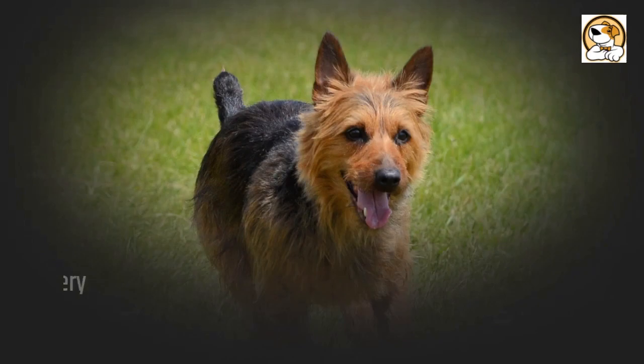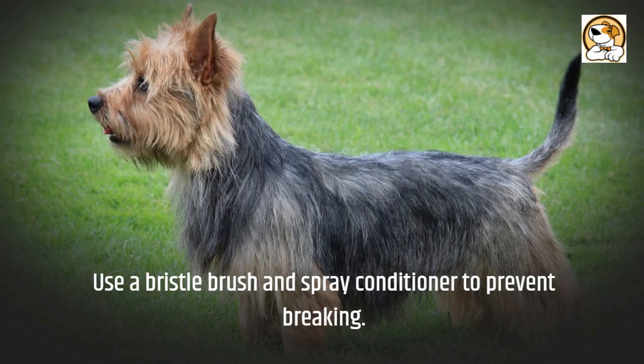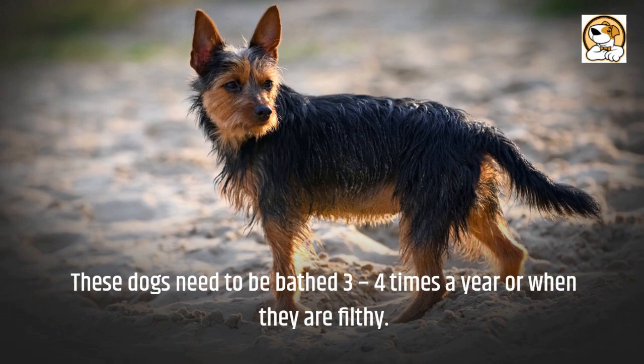Shedding and grooming: due to their hypoallergenic nature, Aussies rarely ever shed. Twice a week, comb your dog's coat, or tangling can be a problem. Use a bristle brush and spray conditioner to prevent breakage. These dogs need to be bathed three to four times a year or when they are filthy. Use the proper bathing products because the breed is prone to skin discomfort.